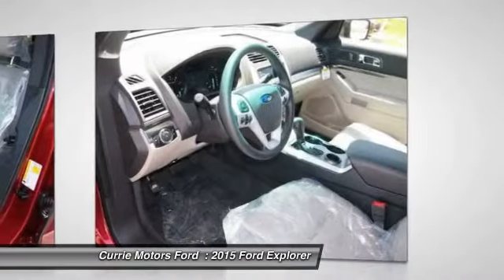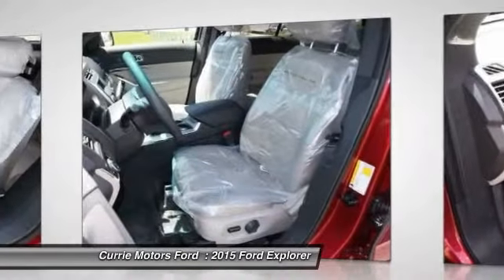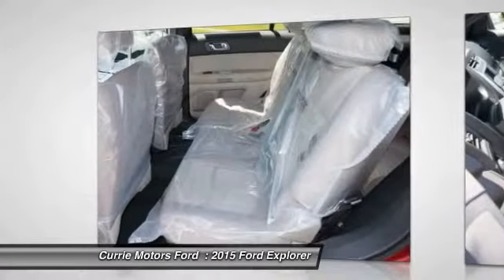Air conditioning, adjustable steering wheel, power steering, driver airbag, cruise control, keyless entry.